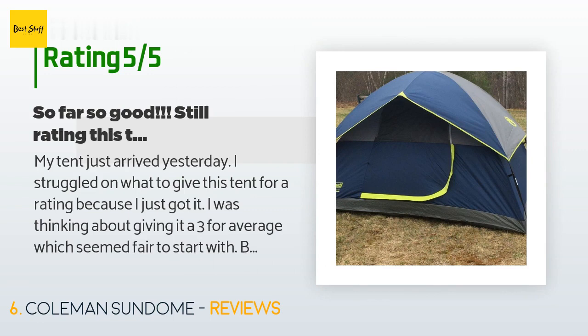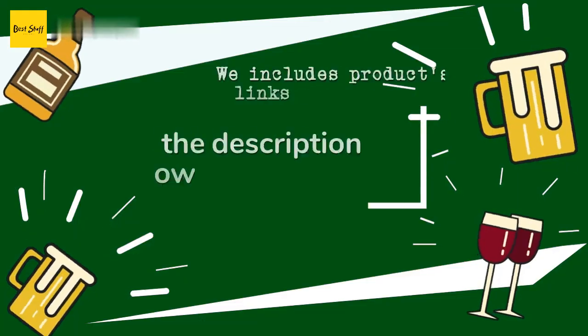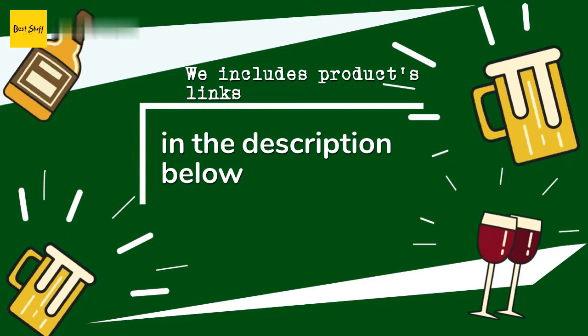'I found the assembly instructions to be very basic but adequate. Anyone who has put up a tent should have no trouble.' Thanks for watching and hope you liked it!